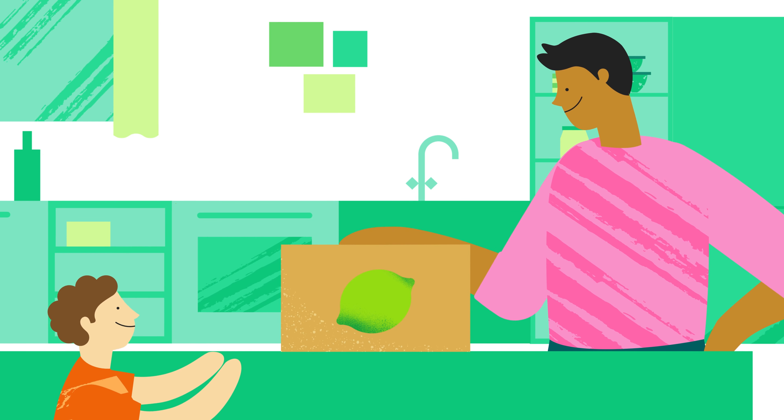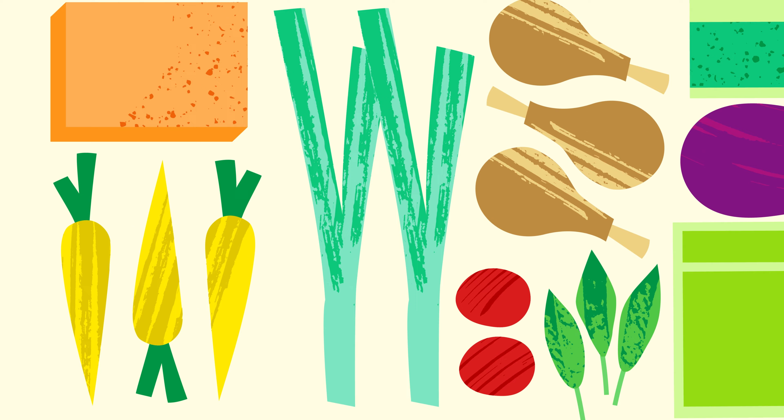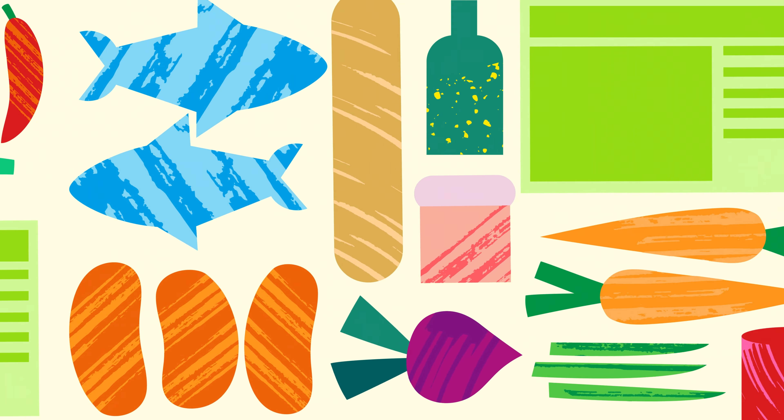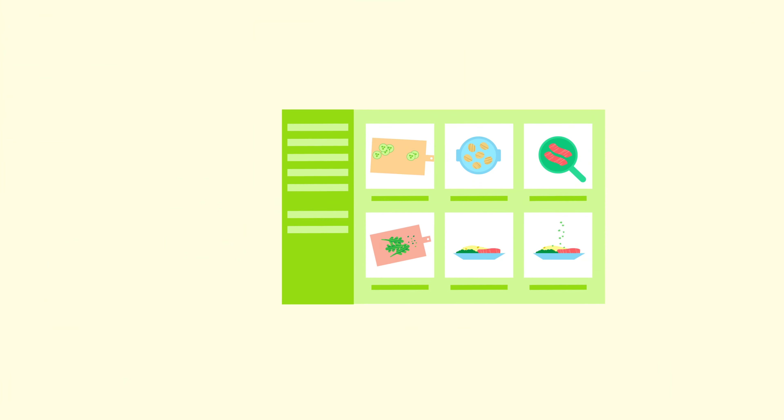Now you have everything you need to start cooking. Your ingredients will arrive pre-measured for each recipe, so there's less food waste. And the recipe cards make preparation quick and simple.